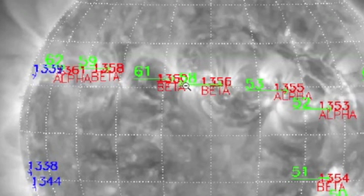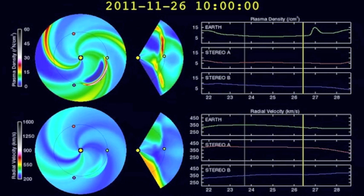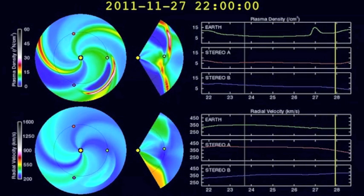You'll see a fairly good line of beta spots right here, and over on the far left, that beta gamma delta active region 1339 is getting ready to turn back towards us. In about 11 to 13 hours, we're going to have this coronal mass ejection clip our magnetosphere, so let's keep our eyes open and be safe.